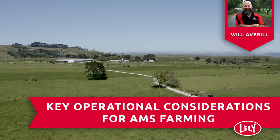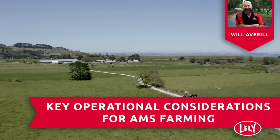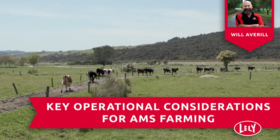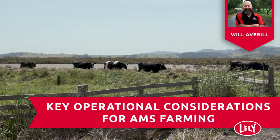Having been brought up on a dairy farm in the United Kingdom and spending most of my life within the dairy industry, the last eight years working with Lely robots, I hope to be able to convey the advantages of the AMS system when considering this as a life or business change for your dairy operation.